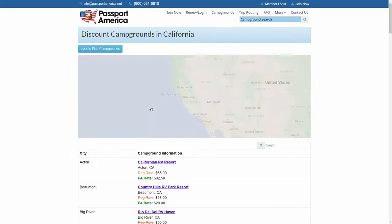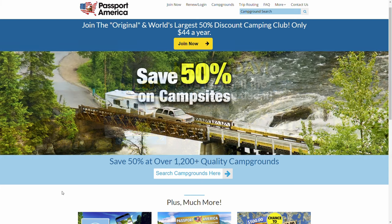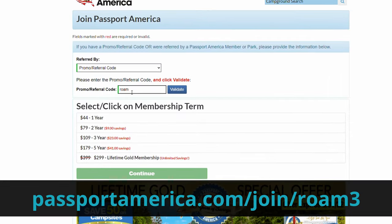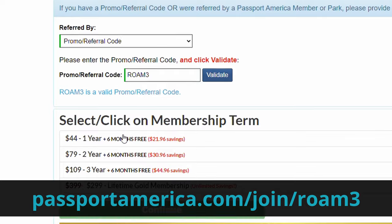Camping in California can be expensive, but if you have a Passport America membership you'll save 50% off every campground in their network. Sign up with our code ROAM3 and you'll get at least three months free — six months if you sign up before June 2022.